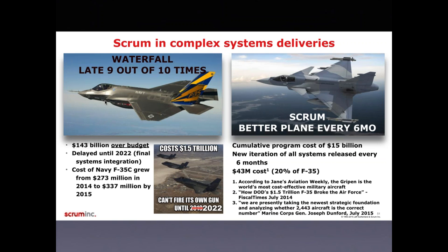Lockheed Martin itself is a waterfall shop, and waterfall development is usually late 9 out of 10 times in the wider industry. On the other hand, on the right side you see another plane with similar goals — projected to fulfill similar missions to the F-35. That's the Saab Gripen on the right side, developed with Scrum. Every six months the cumulative changes from each of the sprints are integrated into one new release, so there's a new model coming out every six months.